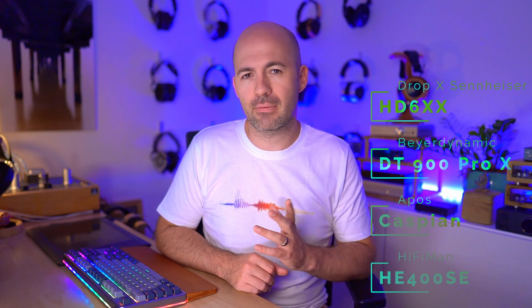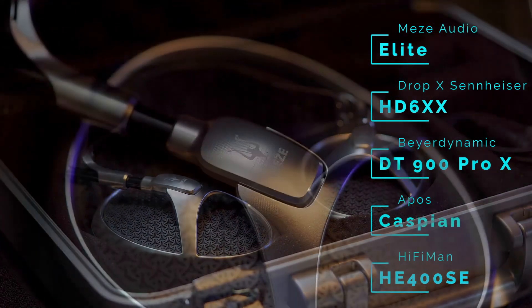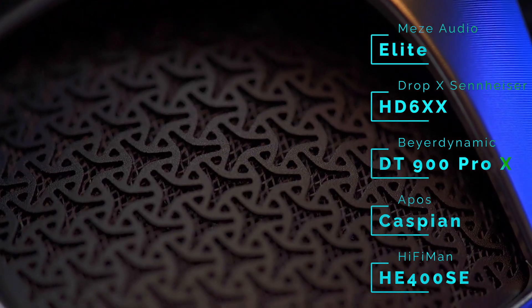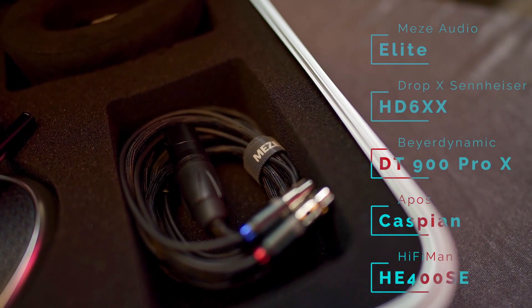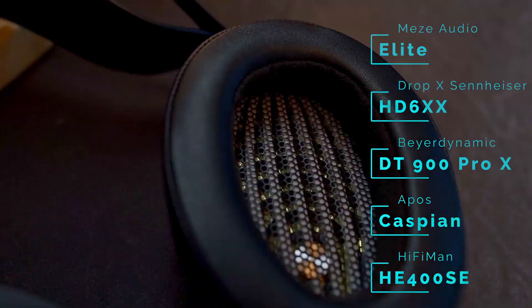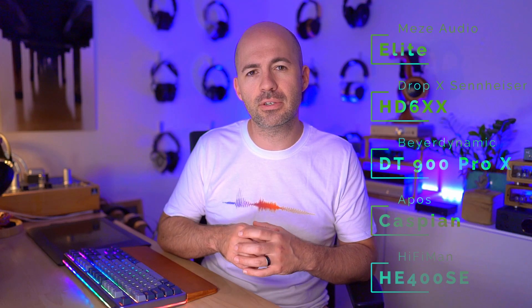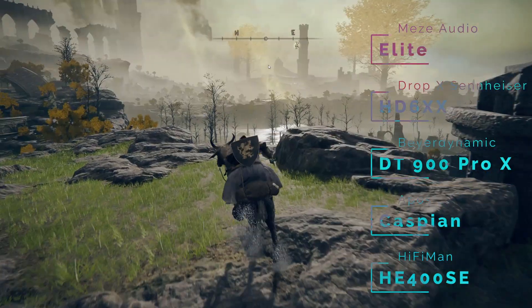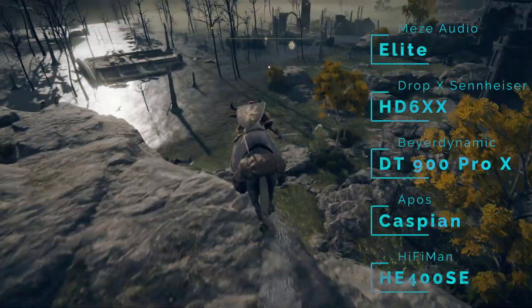That leads us to my number one favourite headphone — the one I would put on every single time given the choice when playing Elden Ring. Unsurprisingly, it is a flagship headphone: the Meze Elite. This is a $4,000 US dollar headphone, so it's not something I'd recommend going out and buying purely for gaming. But if you're an audiophile looking for a headphone that will do justice to your games, particularly Elden Ring, as well as your music, the Meze Elite is outstanding. It's got bass presence for rumble and impact, beautiful mid-range for environmental sounds and the score, and it is the best spatial headphone of this bunch — excellent image placing, focus, and everything sounds lifelike and tangible in the game.